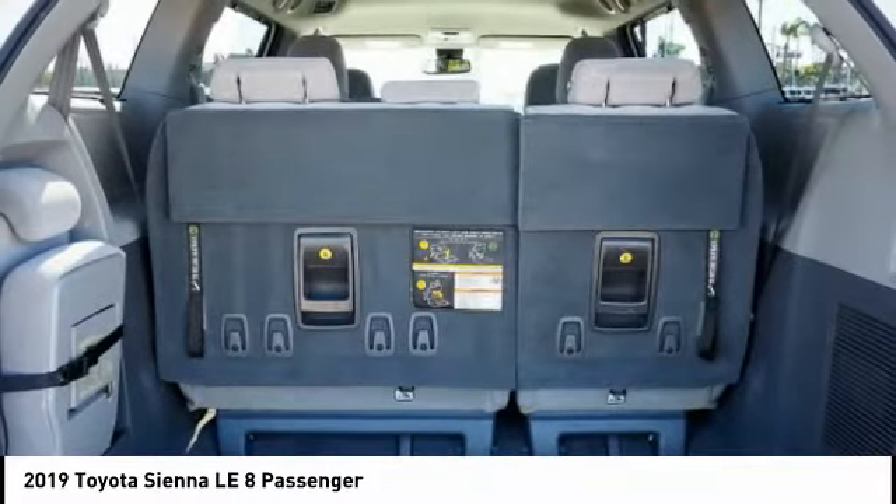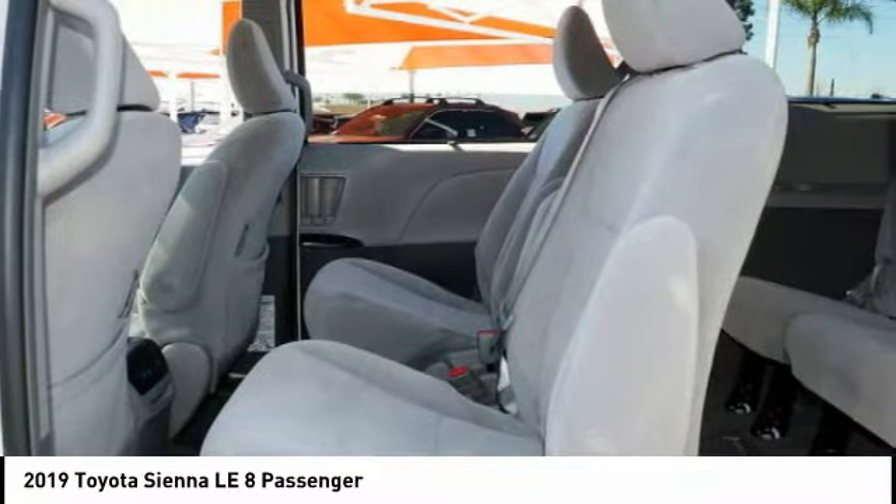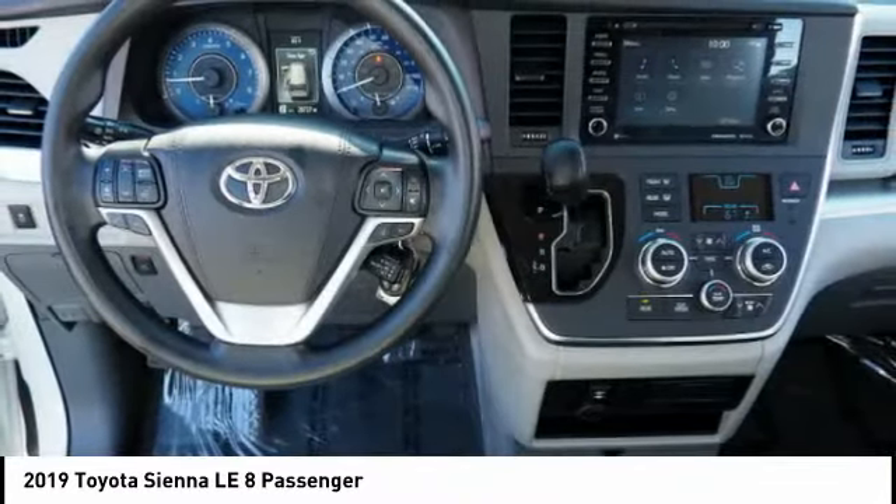Add a refined and fuel efficient V6 engine, a smooth ride, and upscale interior accommodations to the mix, and it's easy to see that Sienna is built with the whole family in mind.